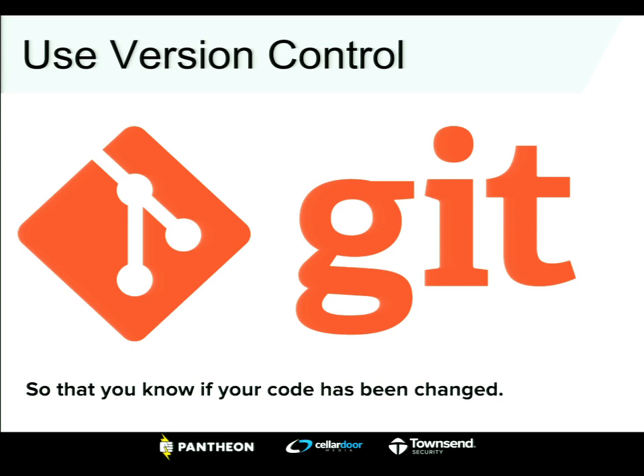In conjunction with backups, you should be using source code management. Everyone here, hopefully, is using Git. Git allows you, in the event of a breach, to react by loading a backup and reverting your Git repo. That's going to clean up a lot of your issues. If you have Git, you know what files have been changed, where they've been changed, and how. Without it, you'd have to go line by line through all of Drupal core to find the exploit — whereas with Git, you can hit one button and revert.